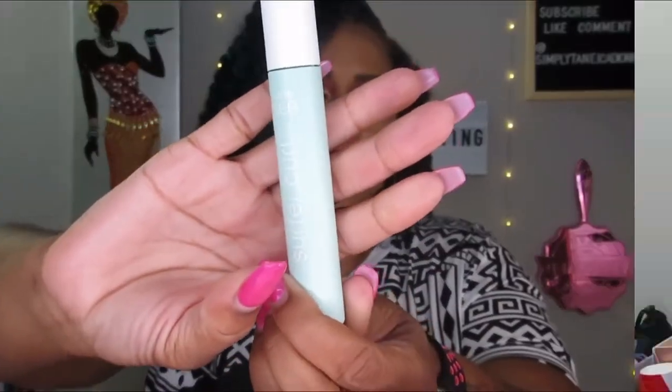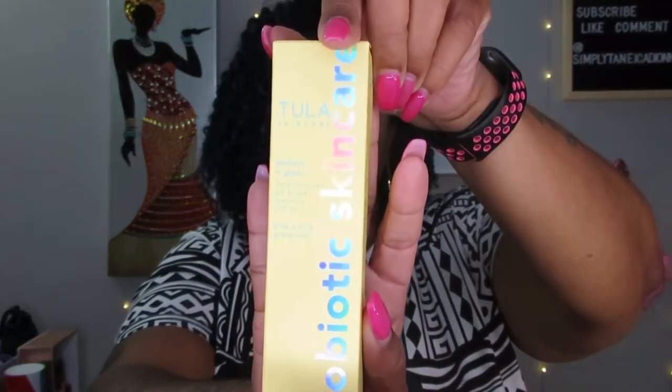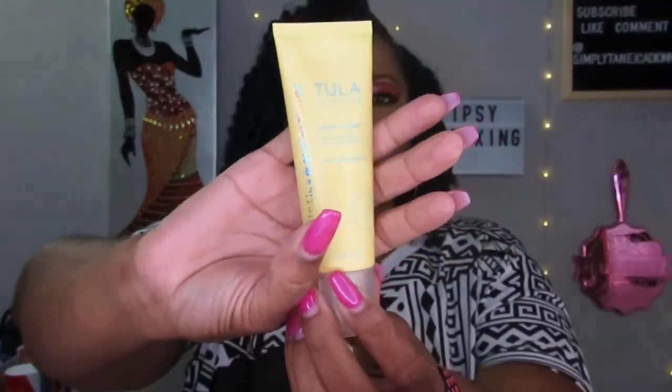The next thing is the Tula Skincare Protect and Glow Daily Sunscreen — SPF 30, UVA plus UVB protection, probiotic skincare. You can always, always use sunscreen and never go wrong with it. It doesn't have a really distinct sunscreen smell, which is nice. So yeah, that's this one.